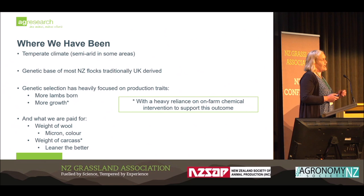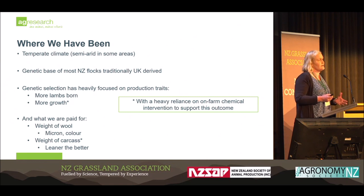One of the issues with how we have achieved some of these outcomes is that genetics has been a large part of it, but we have also had a heavy reliance on the use of on-farm chemicals. This includes drenching our lambs on a regular basis, using zinc oxide in the North Island for facial eczema, and the use of pesticides for treating and preventing fly strike.